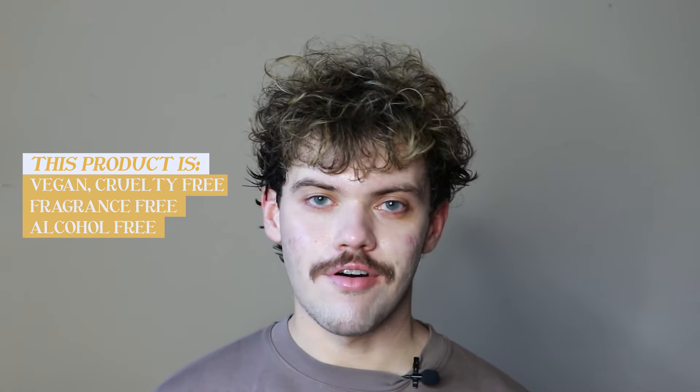I haven't had the chance to try out the original formula so I can't compare it, but I will be looking for a few specific things with this product. This product is vegan, cruelty-free, fragrance-free, alcohol-free, and comes in recyclable packaging.